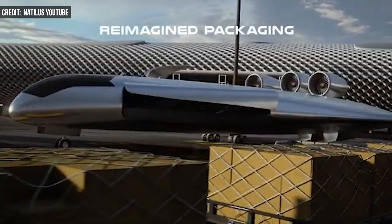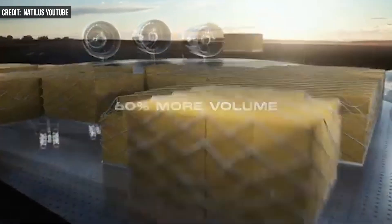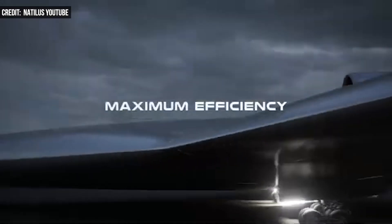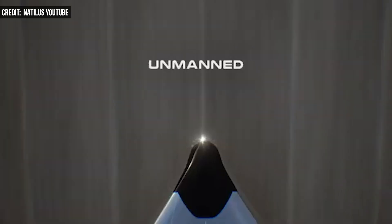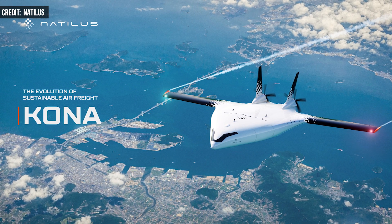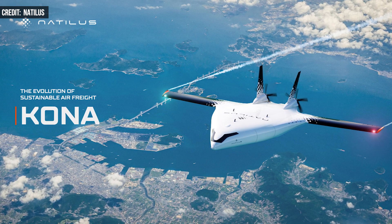Horizon also stands to be much quieter than modern aircraft and compatible with existing airport infrastructure. The Horizon is actually Nautilus' second product. The company also unveiled Kona, a blended-wing body regional aircraft that remains on pace to start deliveries in the late 2020s.